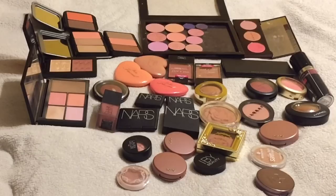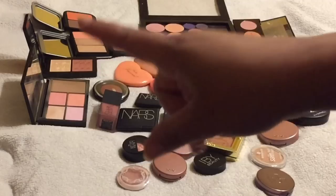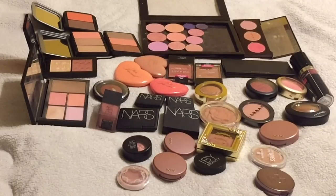I definitely need to separate some and maybe de-pot them and put them into a palette - actually no, I'm not going to do that. I've found out that palettes don't work well for me unless they're small, like the NARS one. But I really need to condense this blush collection, so let's just jump right in.